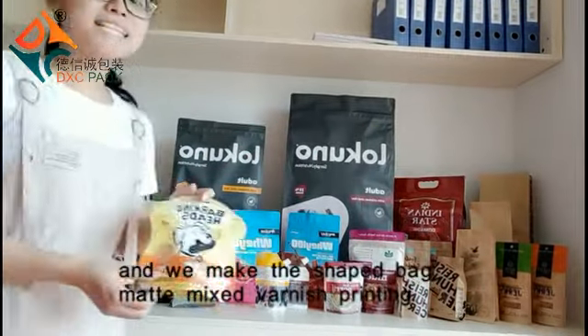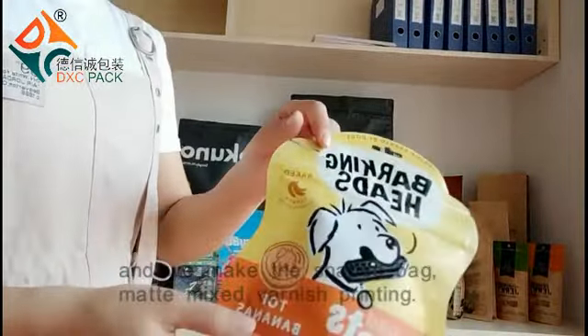And we made the matte bag. Matte means varnish printing.